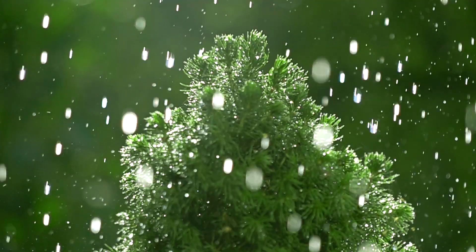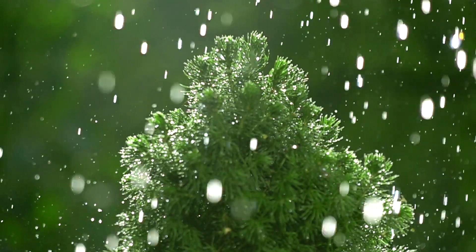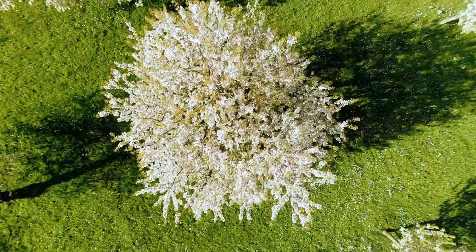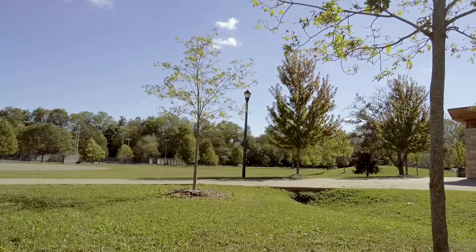It means that the tree can handle harsh weather conditions, absorb the nutrients and water that it needs, and resist pests and disease. A tree develops better foliage, has a better fruit yield, and lives out its full lifecycle.